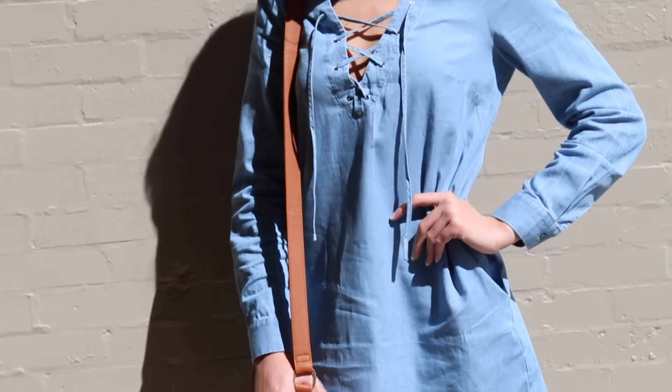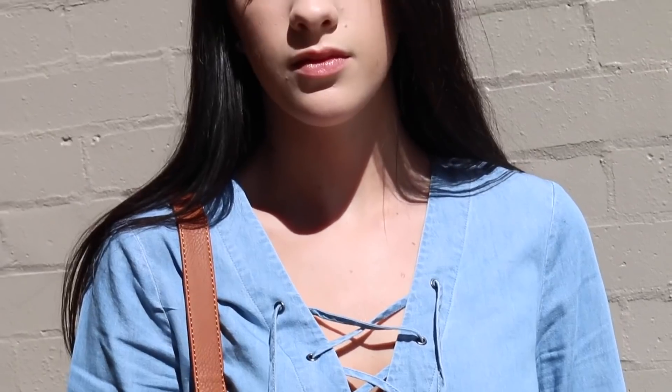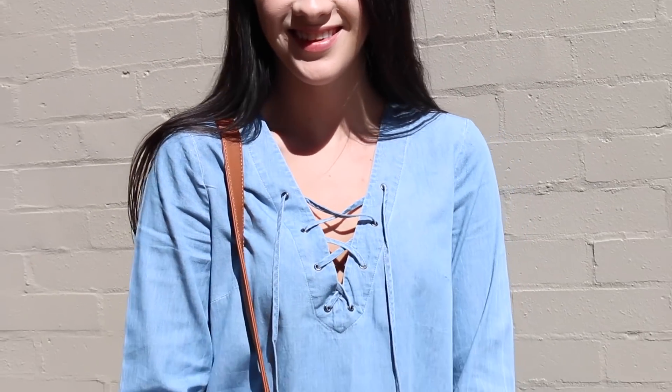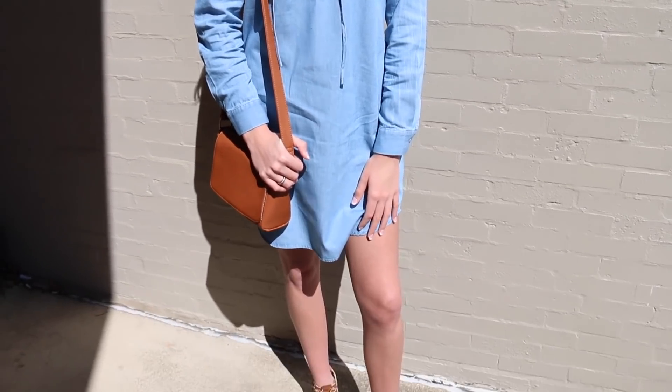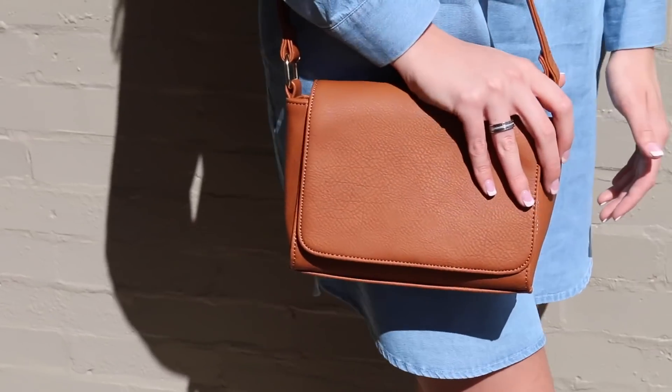I really hope that you guys enjoyed a little taste of my spring outfit of the day. Comment down below what your favorite spring essentials are and what some of your staple pieces that you like to wear are. Also let me know if you go onto JustFab and if you see anything that you like. I love you guys all so much and I will see you in my next video. Bye guys!